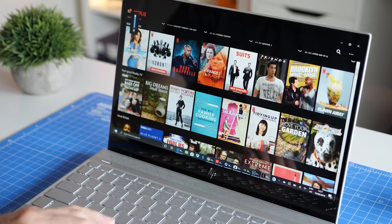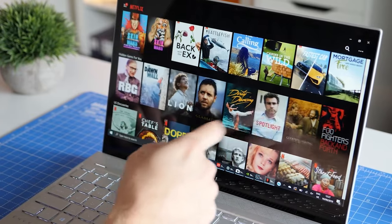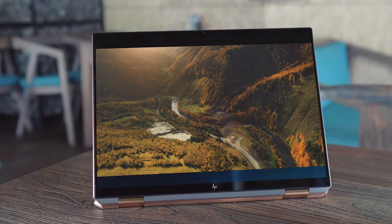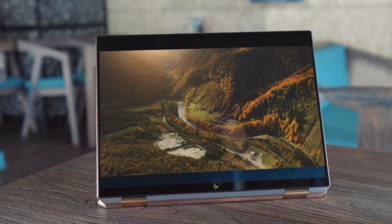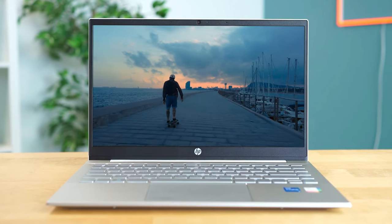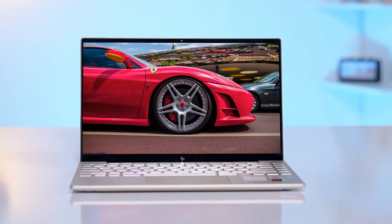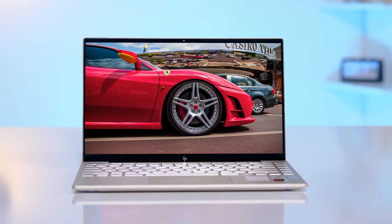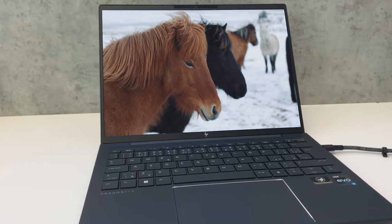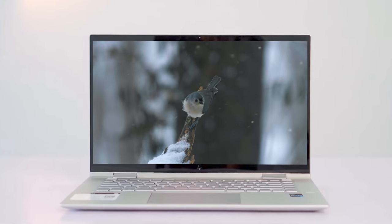Having the right HP laptop can completely change your effectiveness at work and your environment when relaxing. In this video I'm breaking down the top 5 best HP laptops so you'll never have to suffer through slow load times or less than crisp visuals again. A laptop might work great for one person but might not be the best for you, which is why I made sure to include options for all types of situations, so regardless of what you're looking for, I'll have the perfect HP laptop for you.